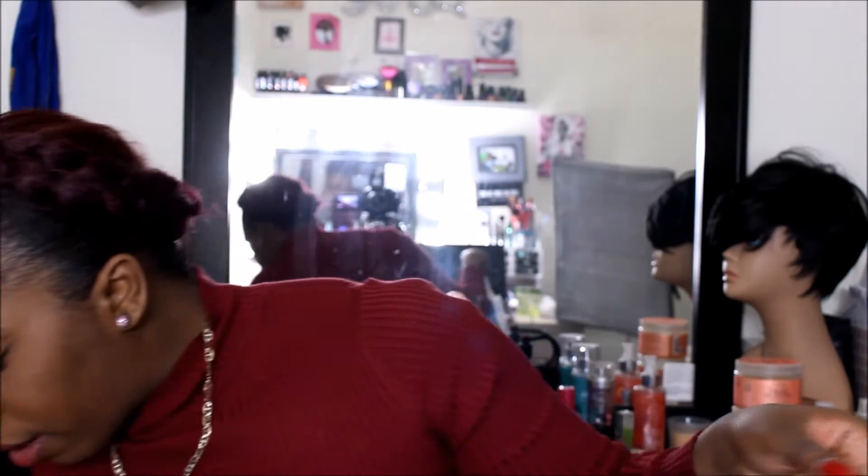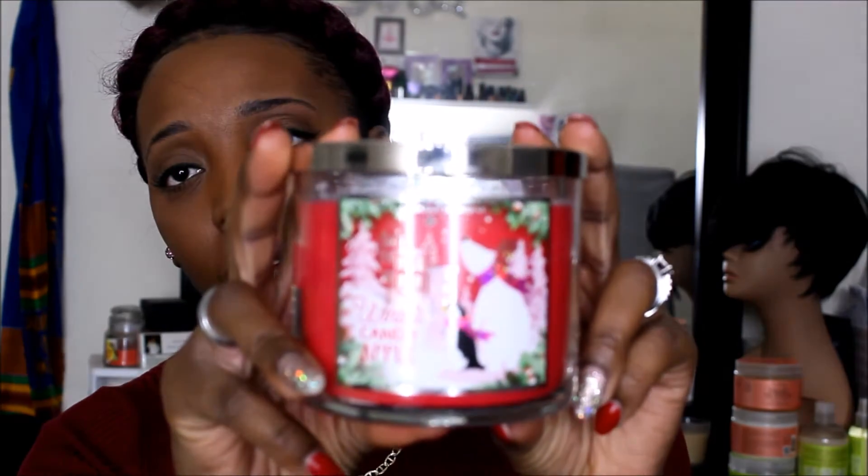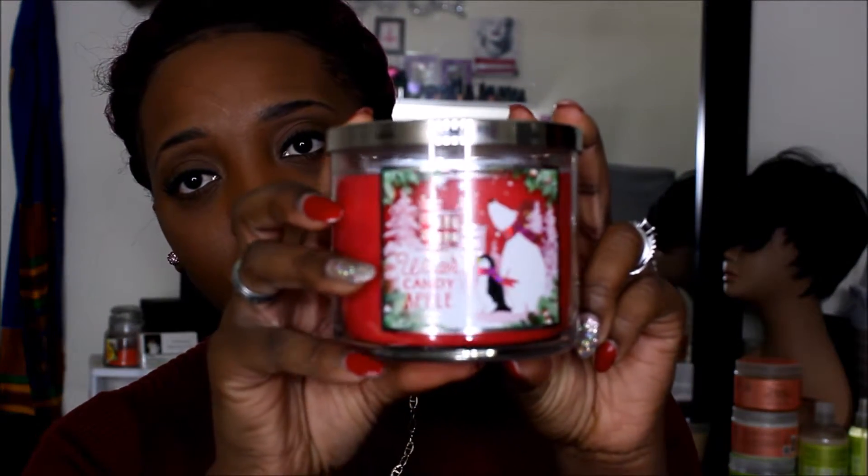I guess the first bags we'll get into are the candles. So I have four candles. One candle I have is called Winter Candy Apple. I'm in love with the spray and the lotions of this. When I went back to buy it, they did not have it. This is the Winter Candy Apple — it's called the Winter Candy Apple. I actually burnt this one time and it smells so good.